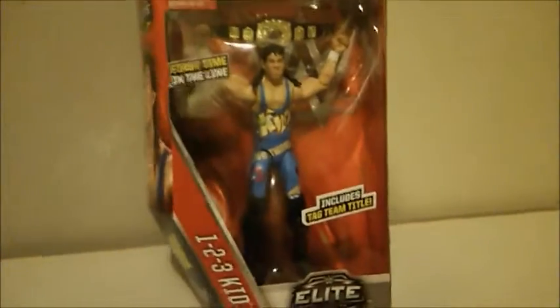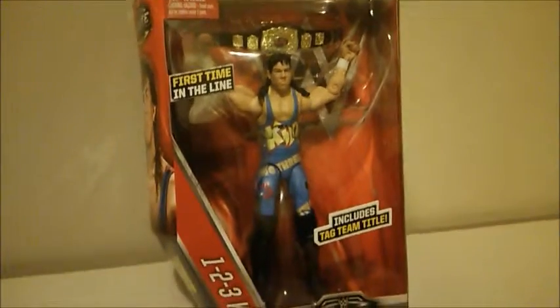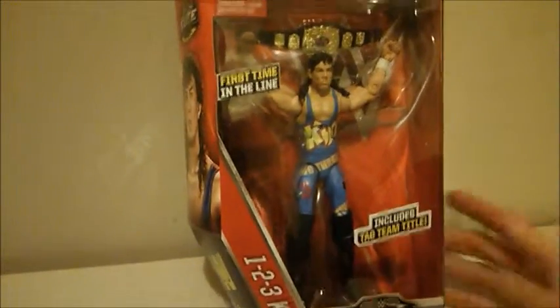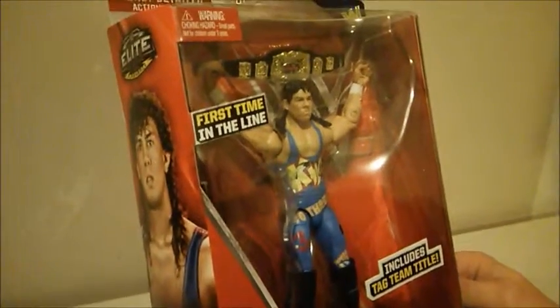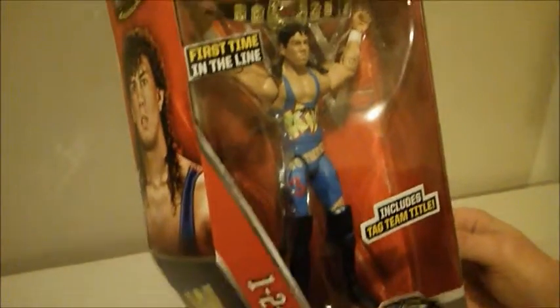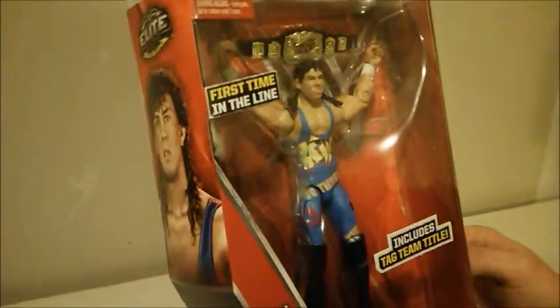He has the attire that he wore back from 1993. He had a big upset victory over Razor Ramon on Monday Night Raw in May of 1993, and he never looked back. He did have a career that spanned a couple promotions — WCW and WWF — and he came with a couple different monikers. He was known as Six and also X-Pac, but this is what he started out as: the 1-2-3 Kid.